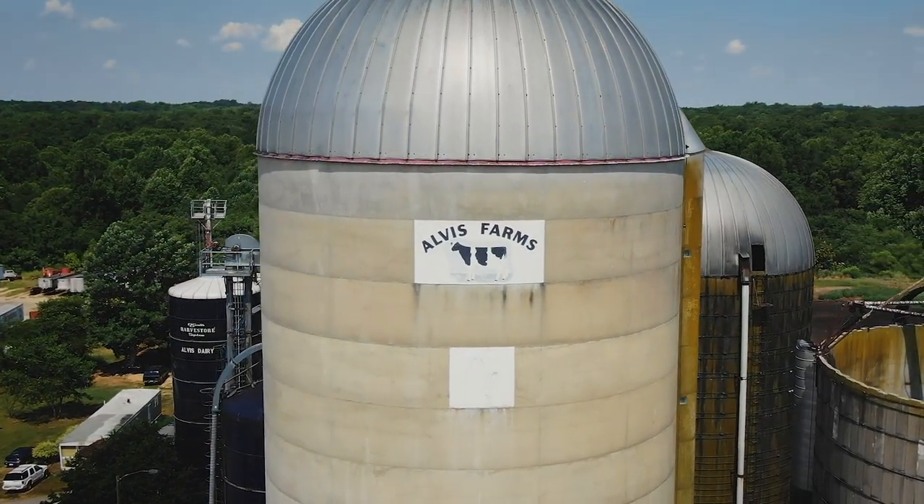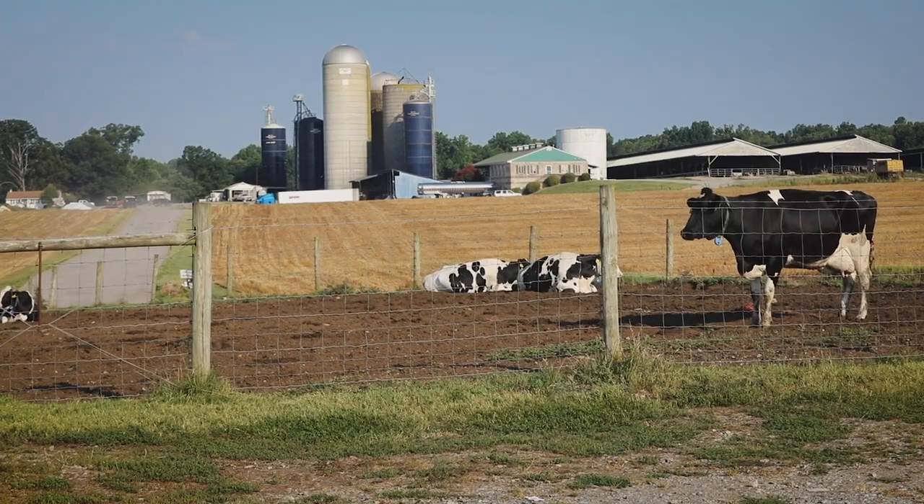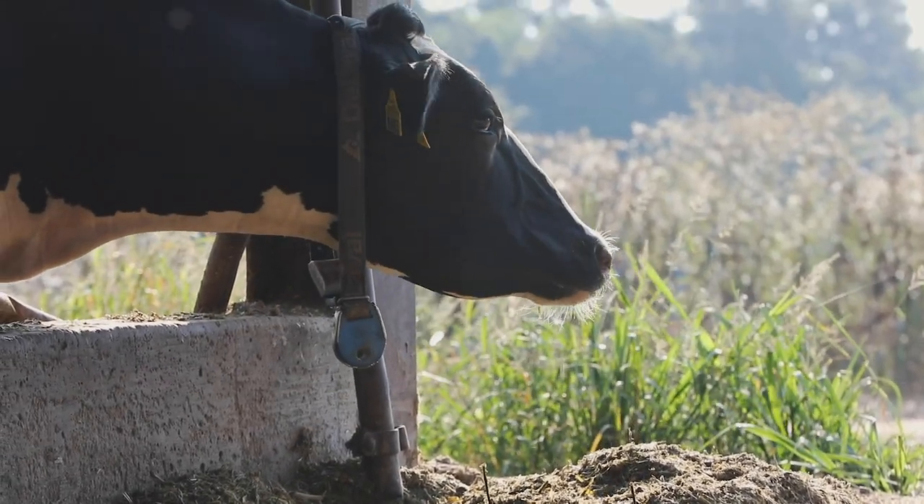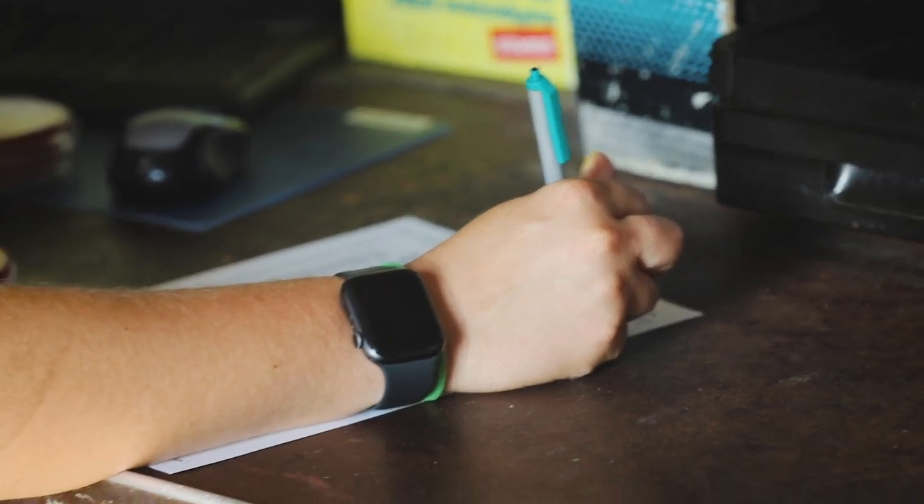I grew up right on the farm. I started feeding calves when I was younger and that just kind of turned into a passion for the dairy. I went to Virginia Tech and graduated in 2012 with a dairy science degree, then came back and started running the dairy.